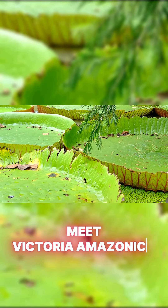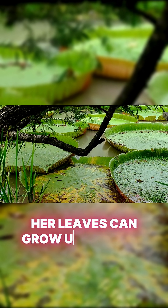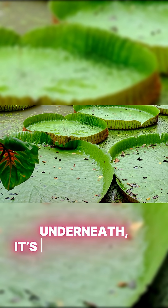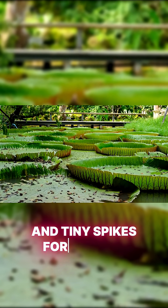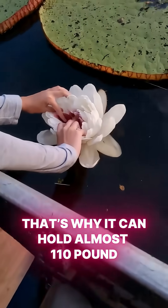Meet Victoria Amazonica, the queen of water lilies. Her leaves can grow up to three meters wide — basically a floating dinner table. Underneath, it's built like a boat, with air pockets, strong ribs, and tiny spikes for defense. That's why it can hold almost 110 pounds without sinking.